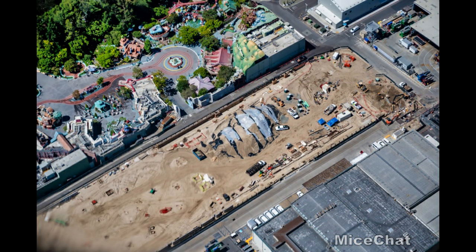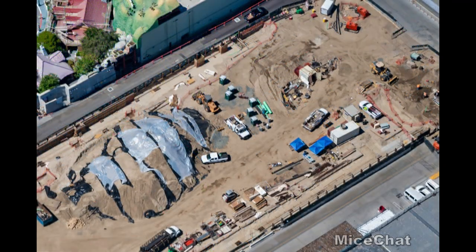Moving over to Mickey and Minnie's Runaway Railway — not much has changed since the last update. There's some dirt being dug up, some tarps, and something happening in the top right corner with footings going in on the other side of the project. It looks like mostly dirt moving and foundation work. No steel has gone up yet — hopefully the next update will show some steel. There may be steel on a flatbed in the shot but it's hard to tell. Let me know in the comments if you know what's going on.